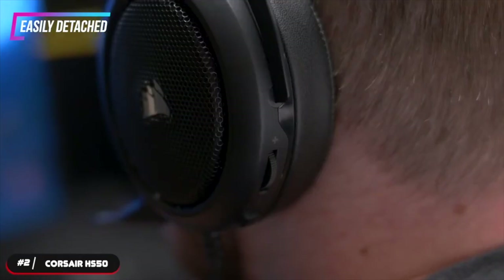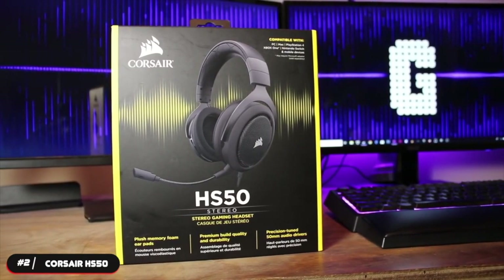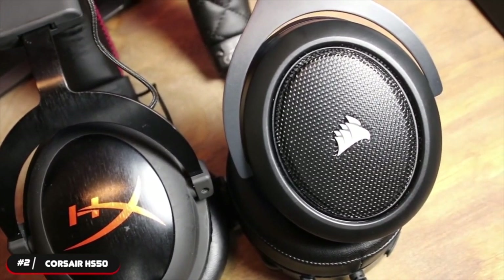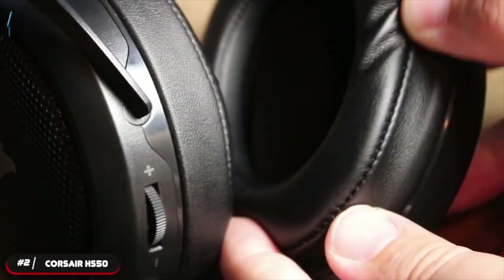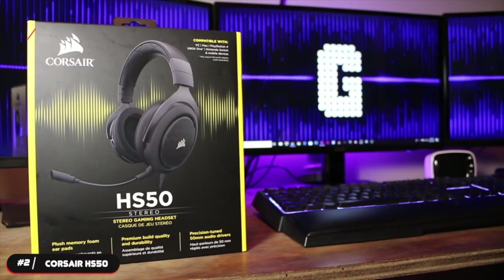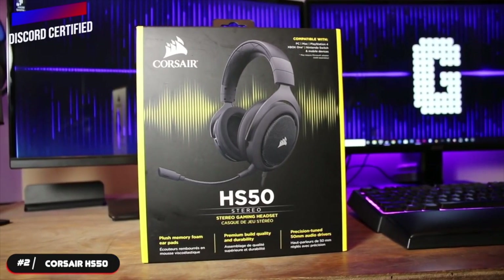The mic can be easily detached so you can use the headset on the go, and it includes a plastic cap to cover and protect the microphone port. The controls are integrated into the right ear cup and include a volume dial and mute button. The HS50 has specifically tuned 50mm neodymium drivers that bring superior sound quality with wide range and accuracy. The larger drivers can output sound that's punchier than other competing headsets. It's compatible with PC, Xbox, PlayStation, Nintendo Switch, and mobile devices.